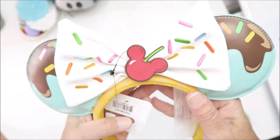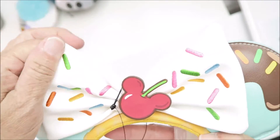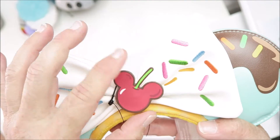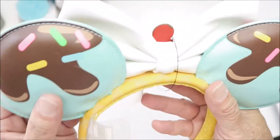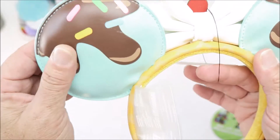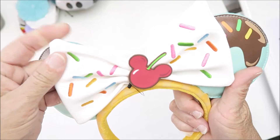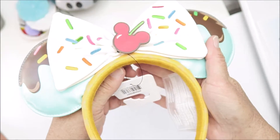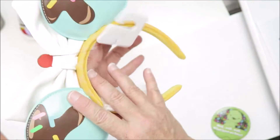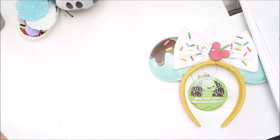Here is my packing list — it shows you the retail price of the items. Here is the Sweet Treats headband, it is a Lounge Fly and it's like the vinyl material. How cute is this? Mickey cherry in the middle, and it's got sprinkles on the front and the back. Then the bow just has the sprinkles on the front too — too cute!